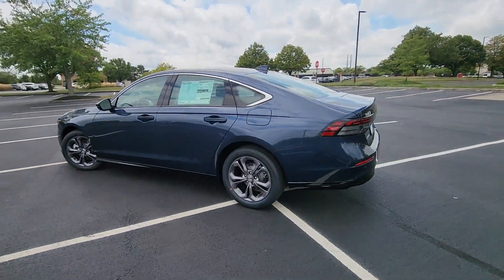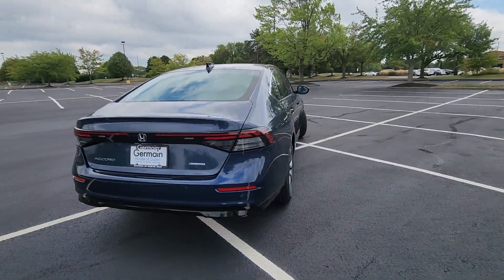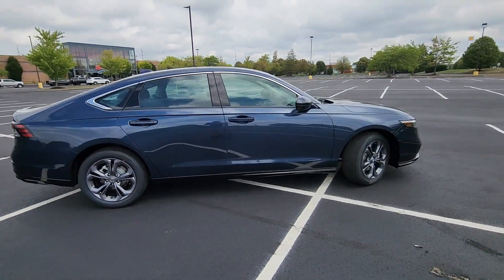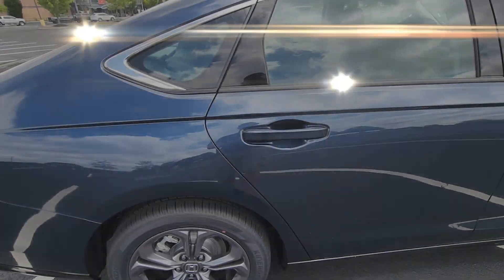In addition to its fantastic fit and finish, you'll also get cross traffic alert, lane keeping assist, side view mirrors with turn signals, lane departure warning, Wi-Fi hotspot, and multi-zone air conditioning.